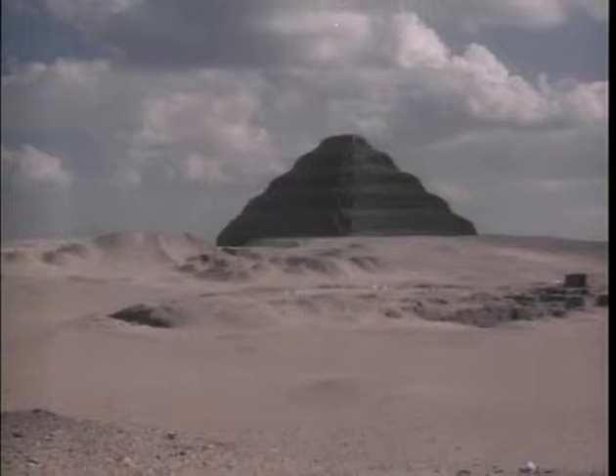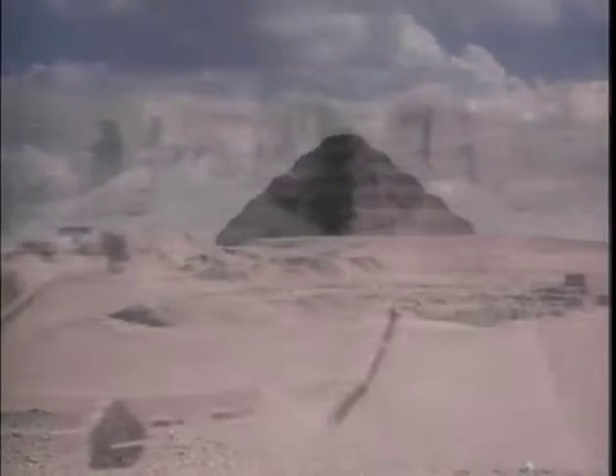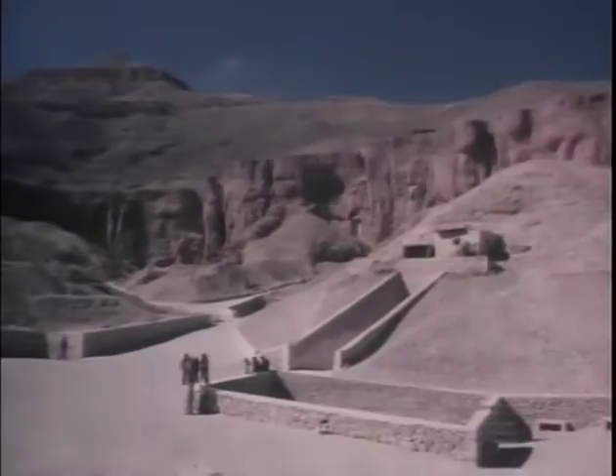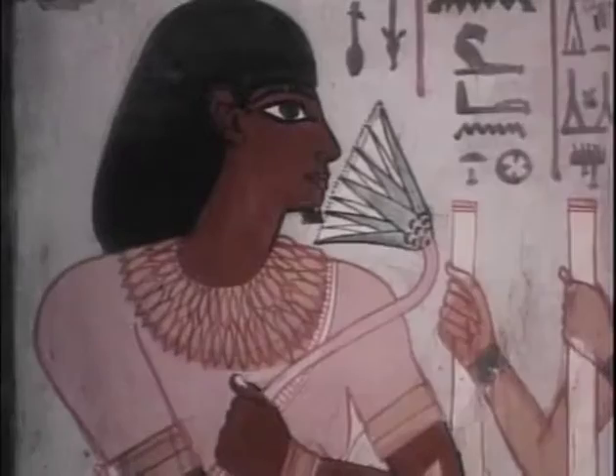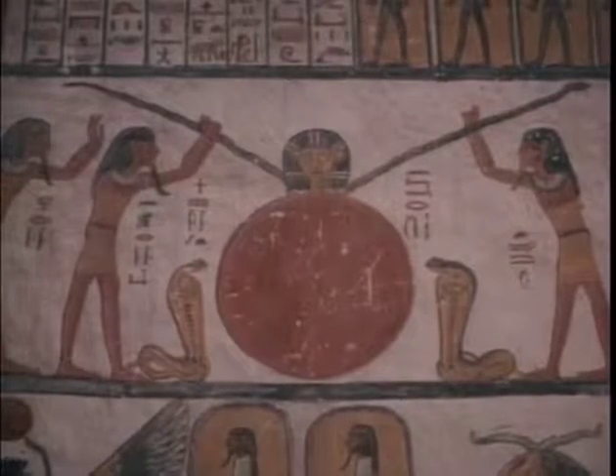Mummies were hidden for centuries deep within the protective walls of the pyramids. Mummies were also buried in other sacred places, like the cliffs of the Valley of the Kings. The mummies were laid to rest in beautiful burial chambers that were cool, dry, and dark. Hundreds of paintings decorated the walls with scenes of ancient Egyptian men and women, silently working, suspended in time for thousands of years.